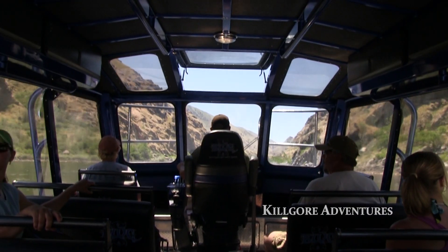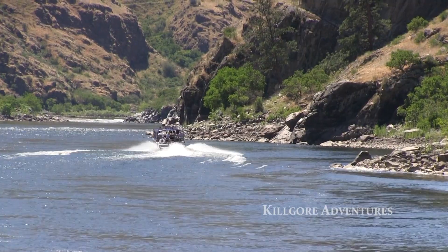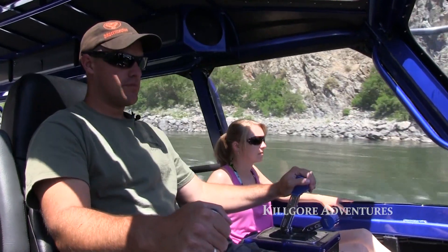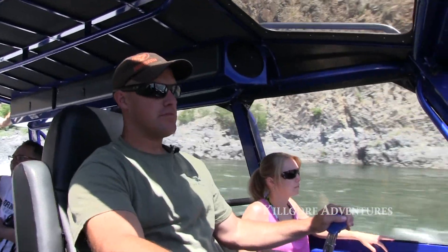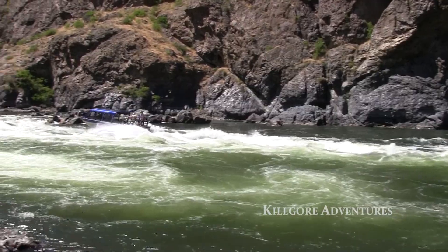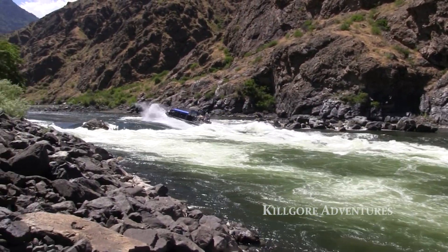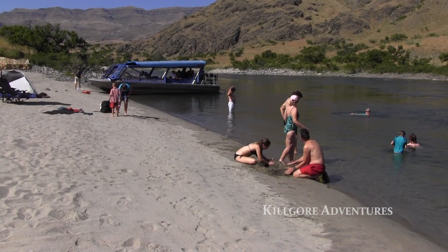One of the nice parts about going with us is we're local — we live right here and start right in the heart of Hell's Canyon. So we hang out in the best part of the canyon the whole time, which gives us a lot more time to enjoy the key stops. We're not in a big hurry, so we do some fun stuff like check out more wildlife, hang out on the beaches, and run the big rapids a few times just for the heck of it.